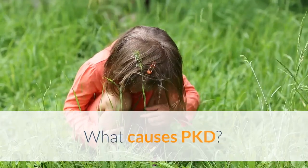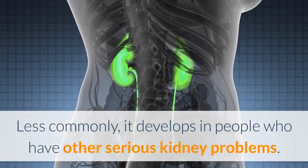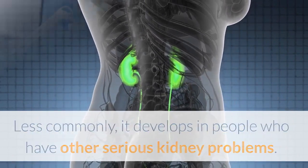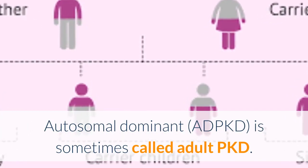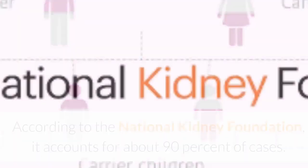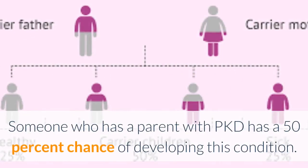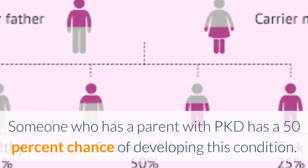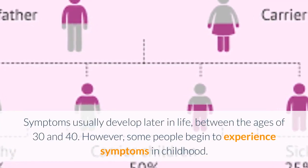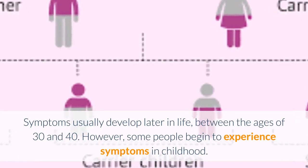What causes PKD? PKD is generally inherited; less commonly, it develops in people who have other serious kidney problems. There are three types of PKD. Autosomal dominant PKD, or ADPKD, is sometimes called adult PKD. According to the National Kidney Foundation, it accounts for about 90% of cases. Someone who has a parent with PKD has a 50% chance of developing this condition. Symptoms usually develop later in life, between the ages of 30 and 40, though some people begin to experience symptoms in childhood.